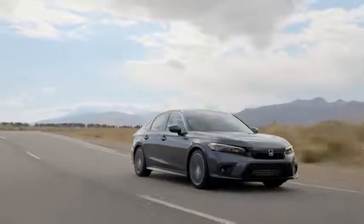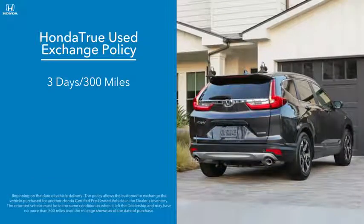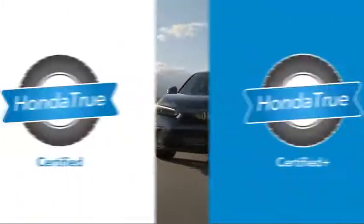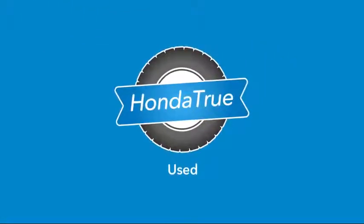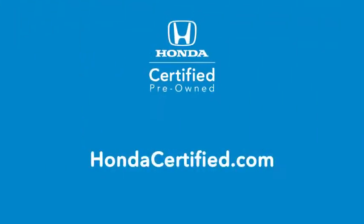Adding an additional layer of security, Honda True Used vehicles can be exchanged for any reason in the first three days and up to 300 miles after purchase. Whether you're looking for a like-new Honda True Certified or Honda True Certified Plus vehicle, or just a reliable Honda True Used vehicle with great value, there's a Honda Certified pre-owned vehicle waiting for you. Find yours today at HondaCertified.com.